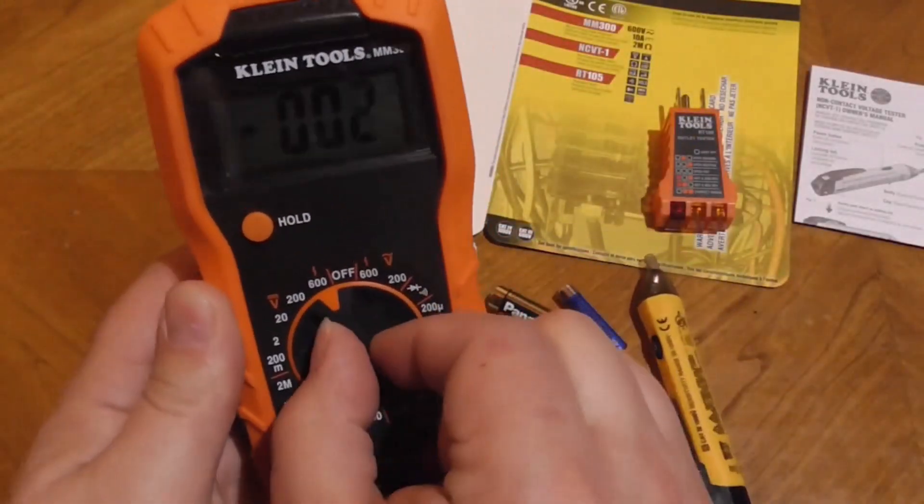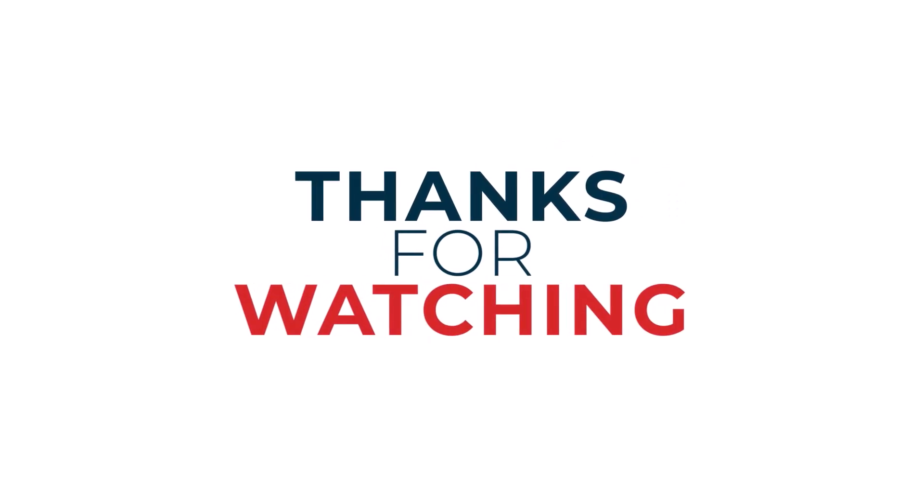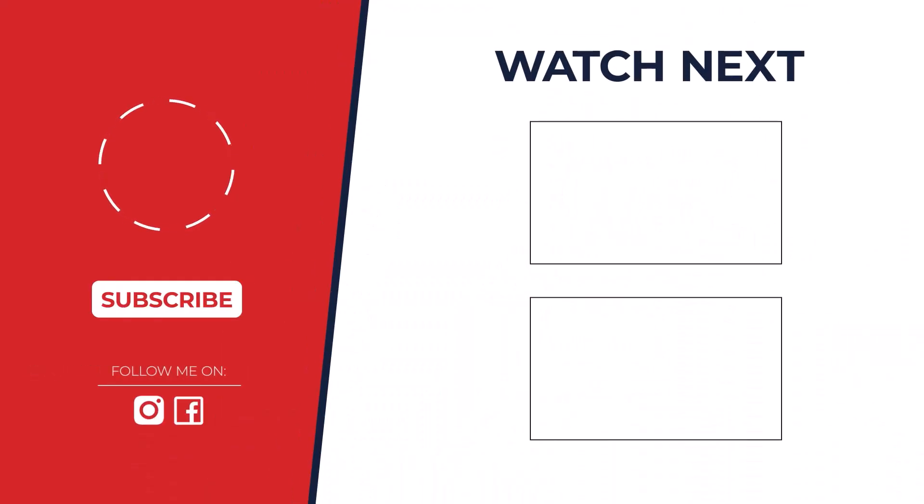So, which multimeter takes the crown? The Fluke 115 Digital Multimeter stands out for its precision, ease of use, and trusted brand reputation — the ultimate choice for reliable electrical testing in 2025.